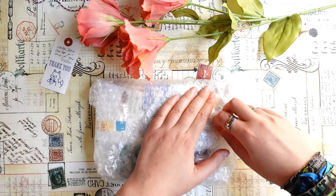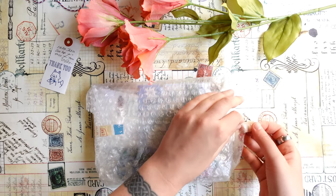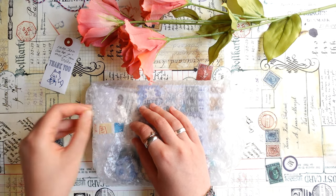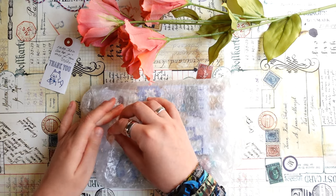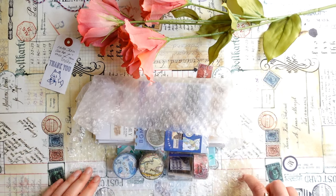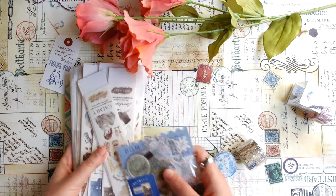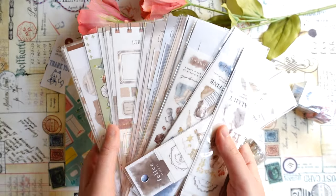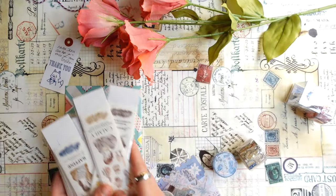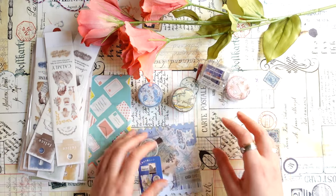So this order is mainly stickers as I said — mainly new designs, new sticker sheets from Mindwave Japan. And I also ordered a few more things: a few tapes and I think one or two stamps. So all these are Mindwave stickers as you can see. As always I went a bit crazy and ordered all the new designs. So let's leave those for later and I will open the other things first.